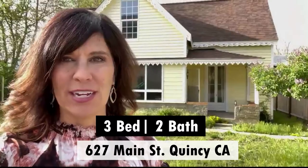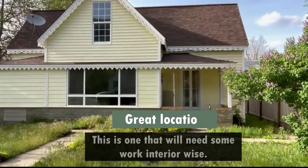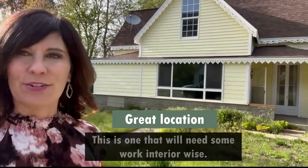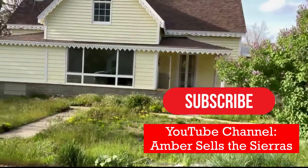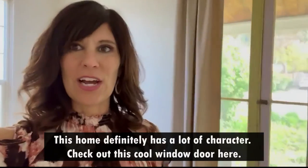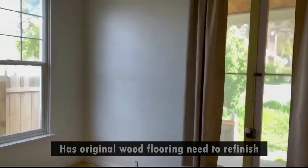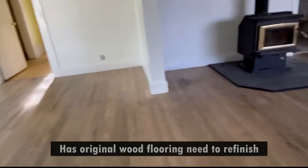I'm at 627 Main Street in Quincy, this is off the main road, great location. This is one that will need some work interior wise. Don't forget to subscribe and like my channel for more Sierra Plumas updates. Check out this cool window door here, that's original, has original wood flooring which would need to be refinished.